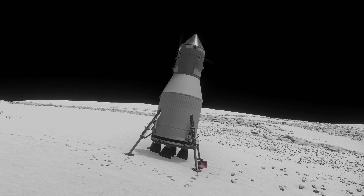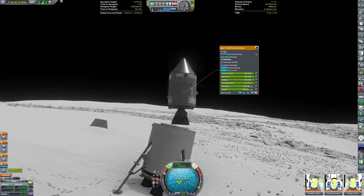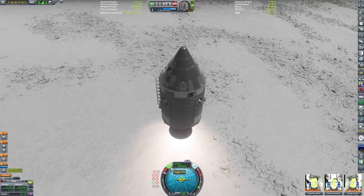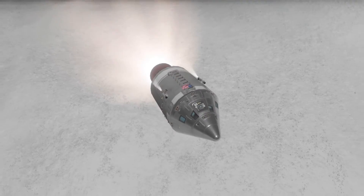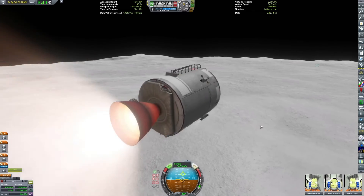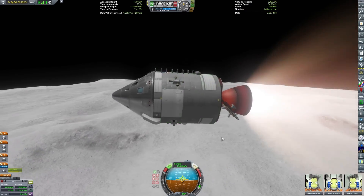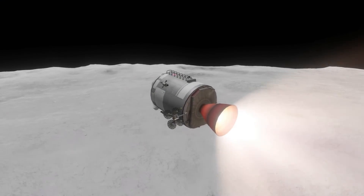We've retracted the ladder and I've fired up the Service Propulsion System. This is a fairly unmodified Block One Command and Service Module — it's Block One because it does not have a docking port. I added a ladder to it. It has a standard Service Propulsion System, standard antennas, and for the internals of the Service Module I did add some life support equipment because I'm using Kerbalism.